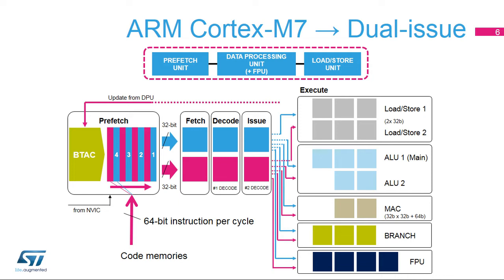The PFU includes a buffer of four entries of 64 bits each to enable fetching ahead of the DPU, and a Branch Target Address Cache or BTAC for single-cycle branch prediction.